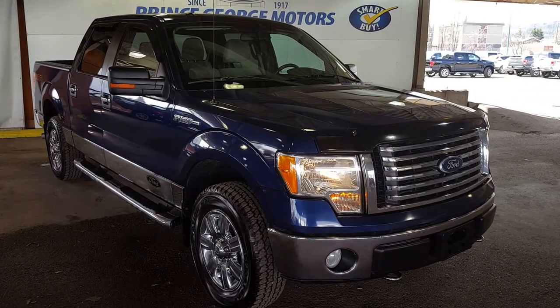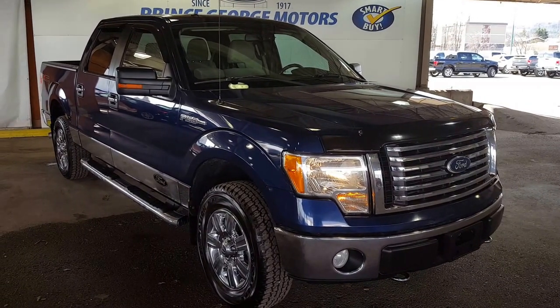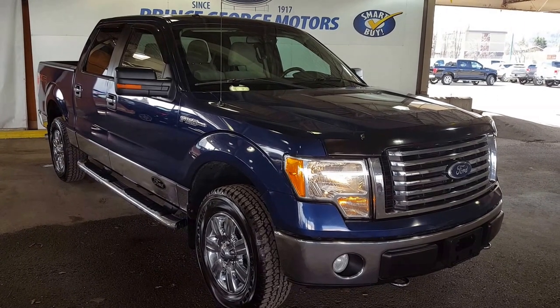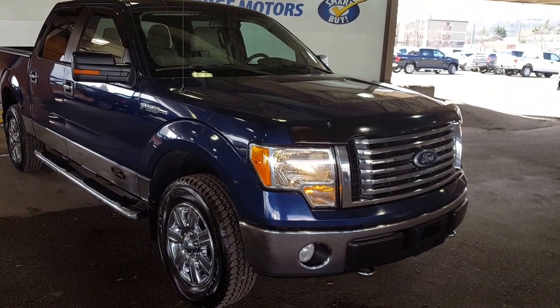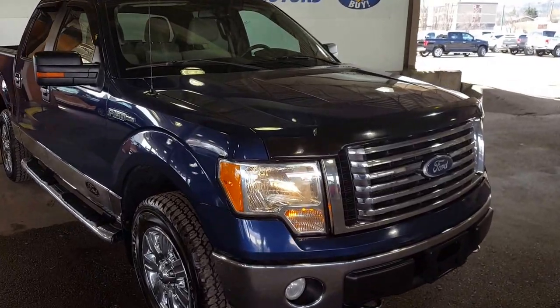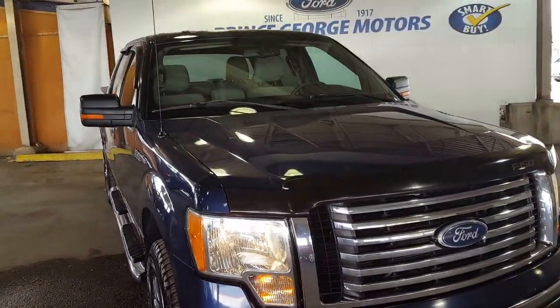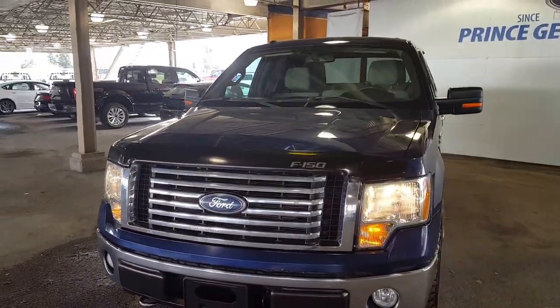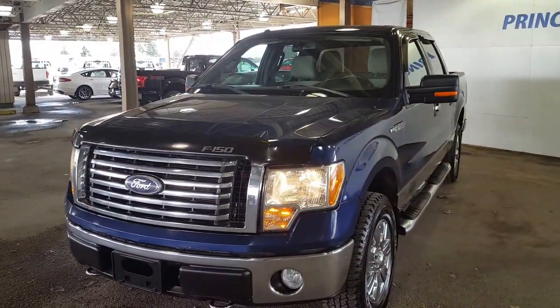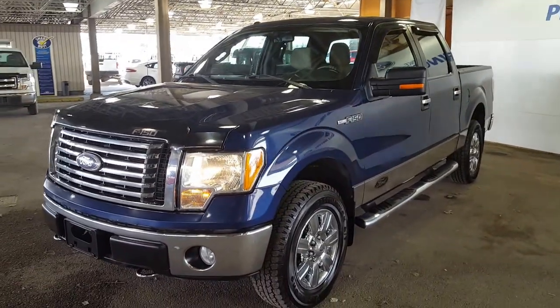Hello everybody, here at Prince George Motors located at 1331 Central Street, I'm about to give you a look at this 2010 Ford F-150 XLT edition in blue. This vehicle has a 4.6 liter V8 engine. I'm going to take you through the inside and outside of the vehicle — this truck suits your needs and suits your lifestyle.